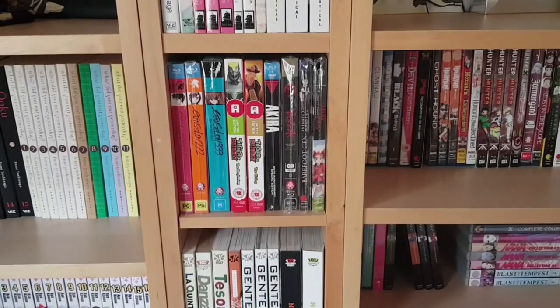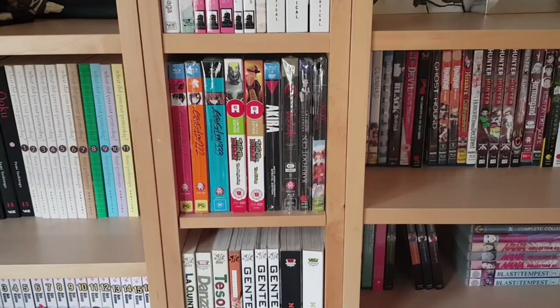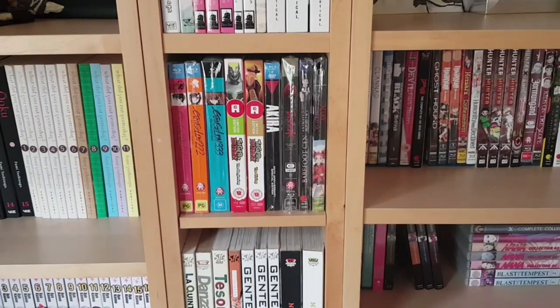On this shelf we have more limited edition film releases: the first three Evangelion Rebuild films, two UK releases of Tiger & Bunny — The Beginning and The Rising, the Akira 25th anniversary special edition, the three Berserk films, Barefoot Gen films one and two, and Mary and the Witch's Flower.